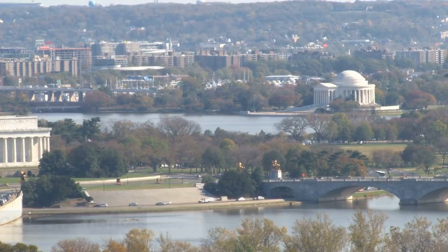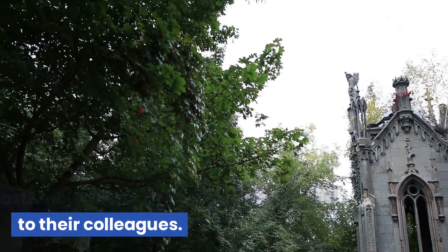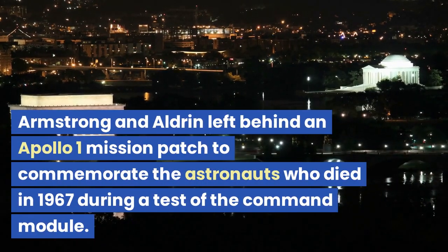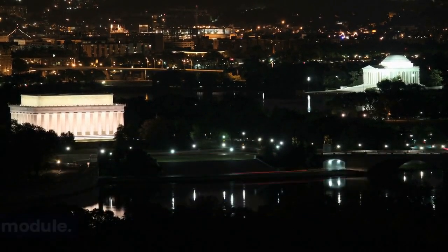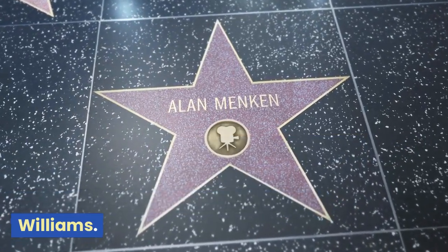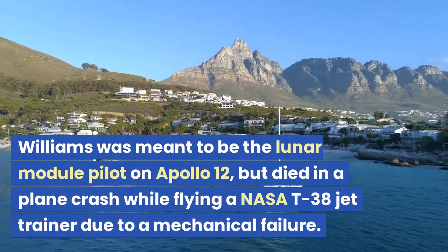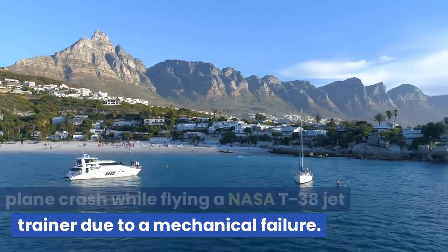As well as Fallen Astronaut, other astronauts have left behind memorials to their colleagues. Armstrong and Aldrin left behind an Apollo 1 mission patch to commemorate the astronauts who died in 1967 during a test of the command module. Apollo 12 astronaut Alan Bean also left behind a golden olive branch to commemorate astronaut Clifton C. Williams, who was meant to be the lunar module pilot on Apollo 12 but died in a plane crash while flying a NASA T-38 jet trainer due to a mechanical failure.